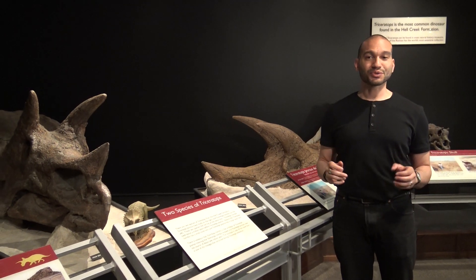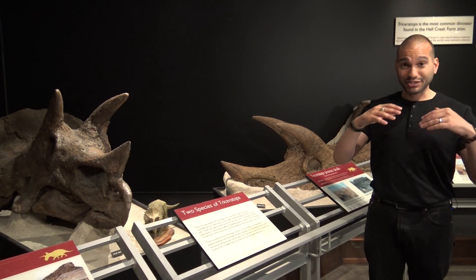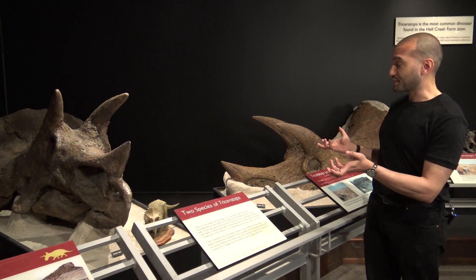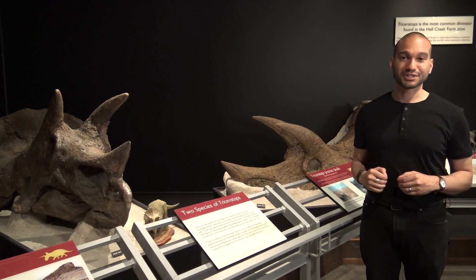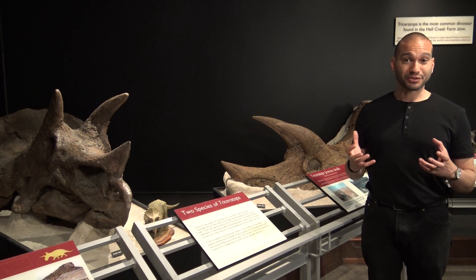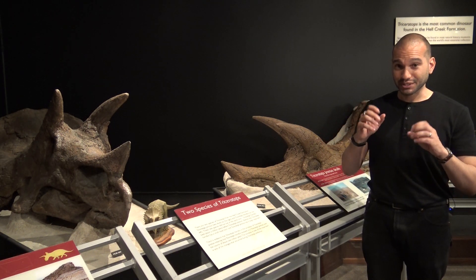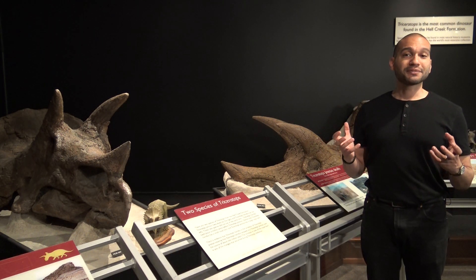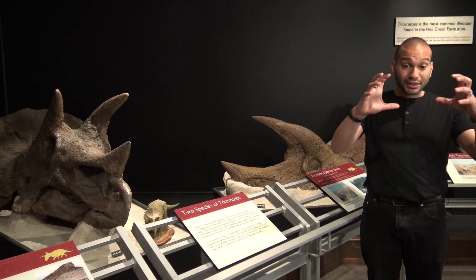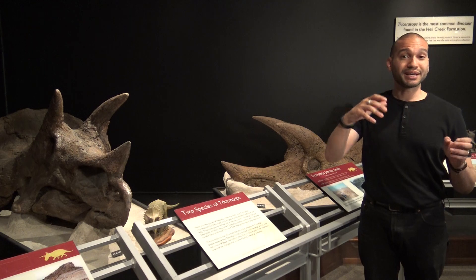By far, the most commonly recovered dinosaur in the Hell Creek Formation is the famous horned dinosaur Triceratops. By studying Triceratops at different levels of the Hell Creek Formation, it's been discovered that the shape of the skull of Triceratops actually changed over the course of the end of the Cretaceous period. In the lower levels, all the Triceratops have small nasal horns, whereas in the upper layers, all the Triceratops have large nasal horns — becoming more and more elongate the higher you go.